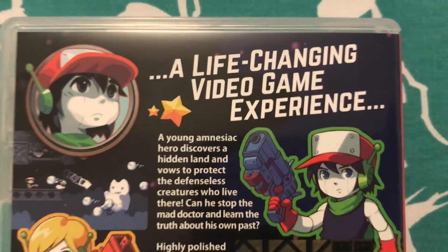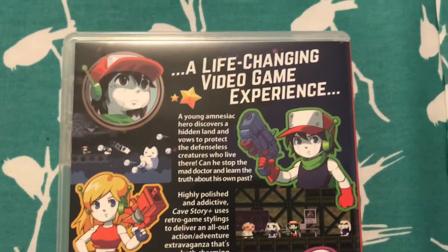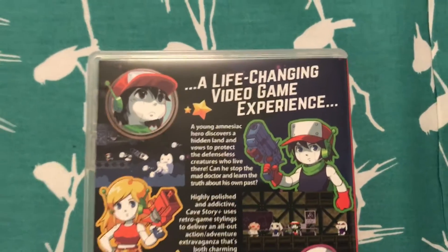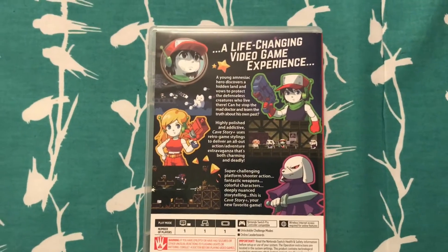Like, really? Is the game that special? That's really setting the expectations high. But the reviews have been good, so we'll see.